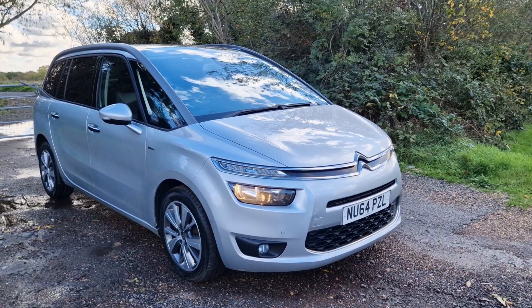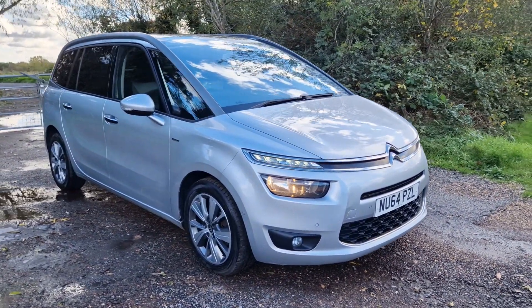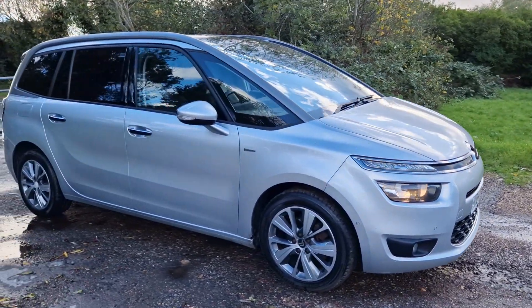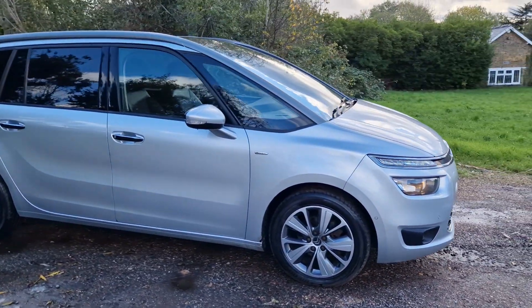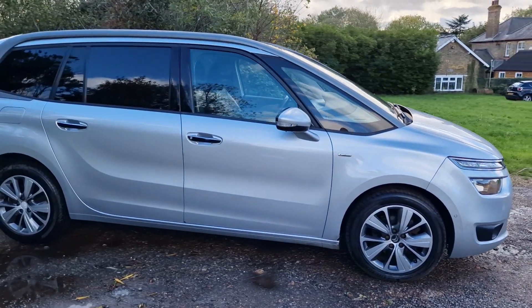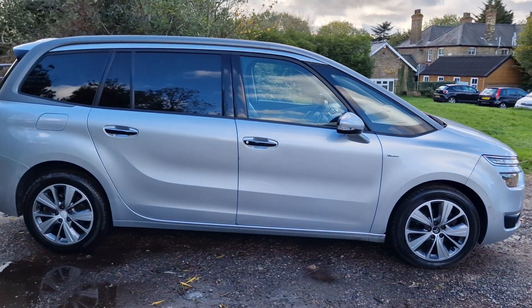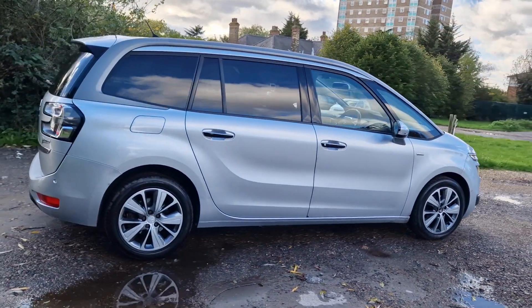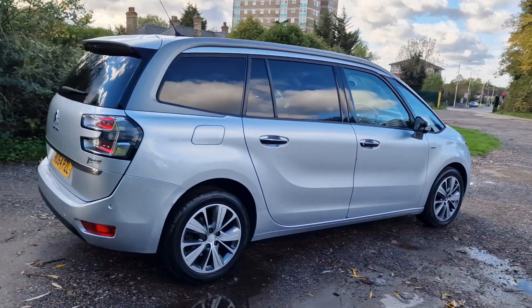Hi, thanks for watching this video of the Grand Picasso. Some of the seats here, pan roof, it's the exclusive edition, sat nav, reverse camera, parks itself. It's a really nice car. If you read through the spec there's quite a lot there. It's got full service history.